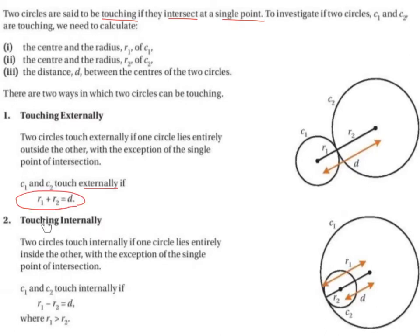If circles are touching internally: two circles touch internally if one circle lies entirely inside the other, with the exception of the single point of intersection. The point of intersection would be right here, and again it is collinear with the centre of circle 2 and the centre of circle 1 — they are all collinear, meaning they lie in a straight line. So C1 and C2 touch internally if R1 minus R2 equals the distance between the centre points.